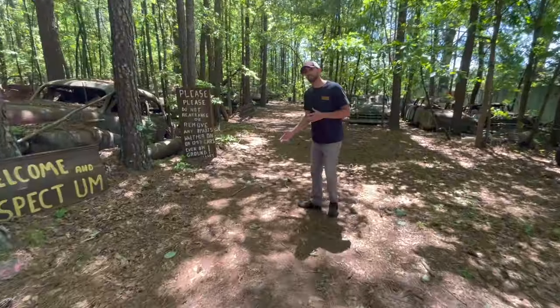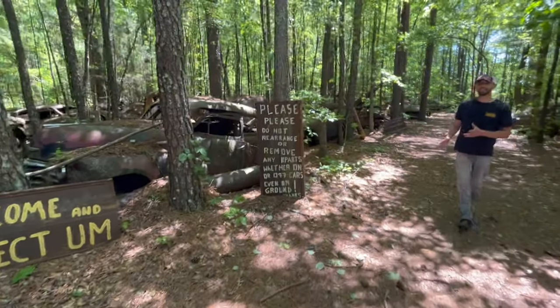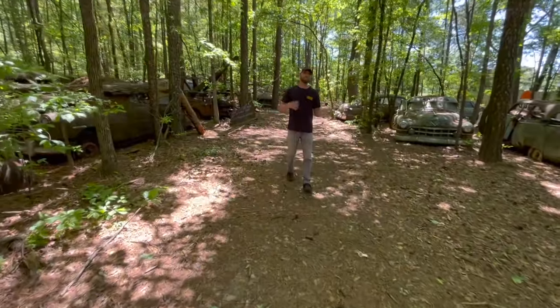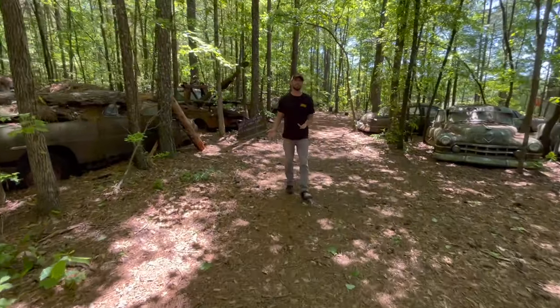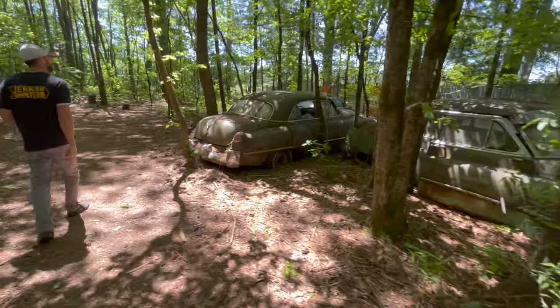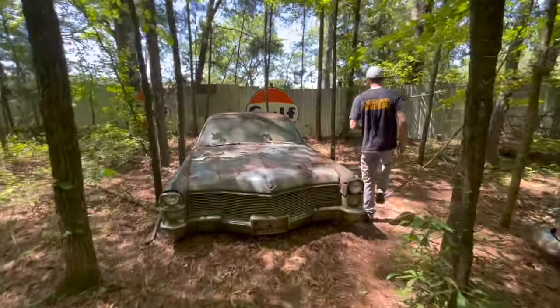This place has a bunch of different cars from a bunch of different generations. We're in the beginning section where all the 50s stuff is located. We're going to find the muscle cars and see what we can find. But I wanted to take a look at those old signs over here, because there's not just cars here — they have signs, antiques, and a whole bunch of stuff.